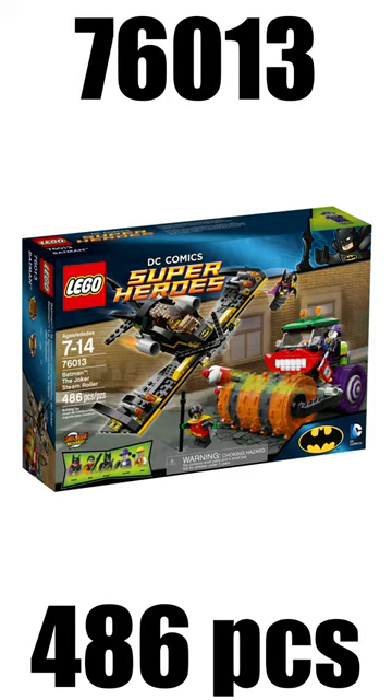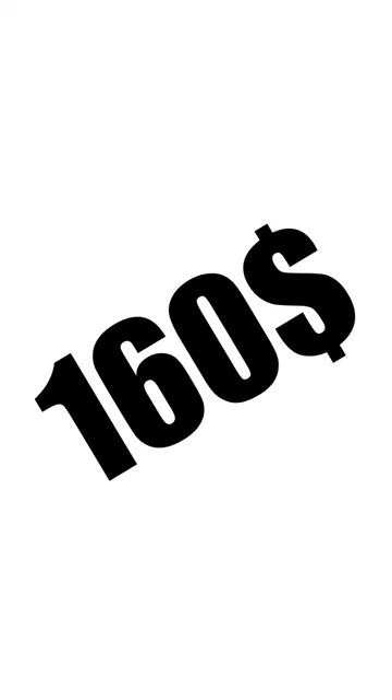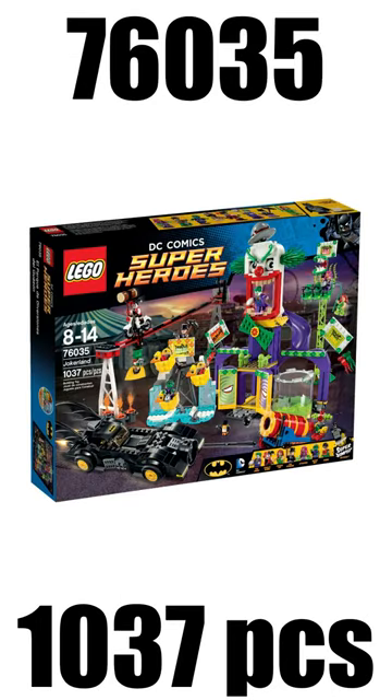On spot number 10 I have Batman the Joker Steamroller, which released in 2014 with a retail price of $50. In 9th place is the Batman Arkham Asylum Breakout from 2013, which retailed for $160. In 8th place I have the Joker Land from 2015 with a retail price of $120.